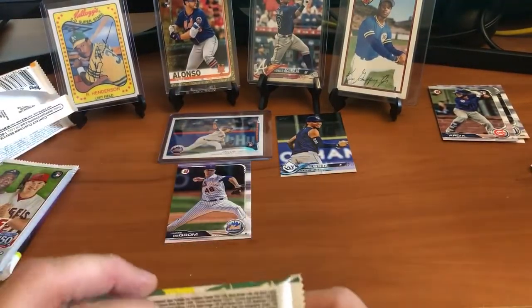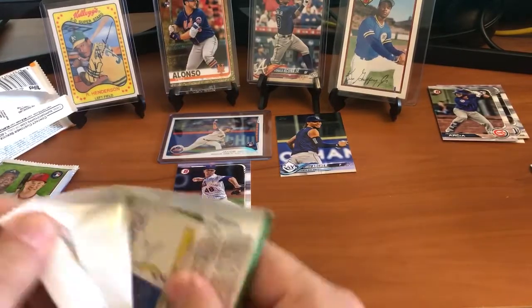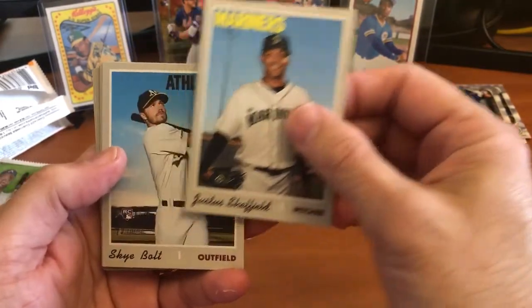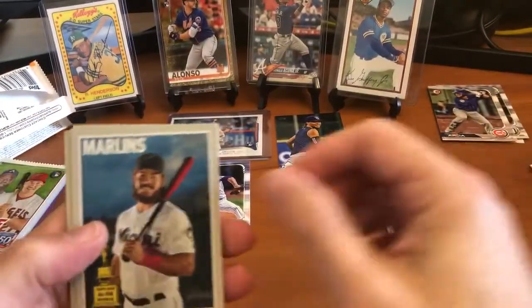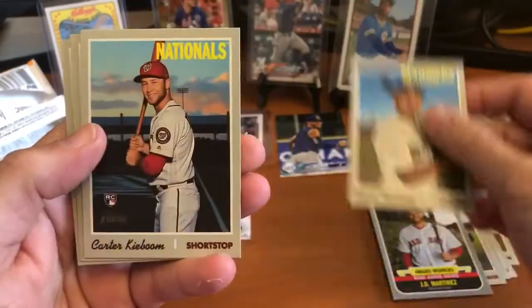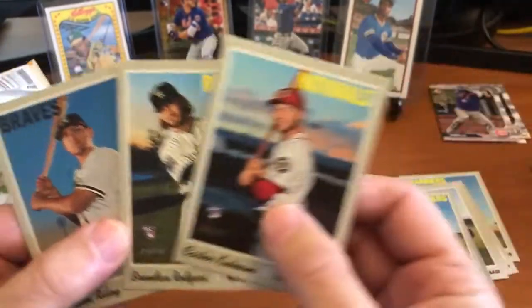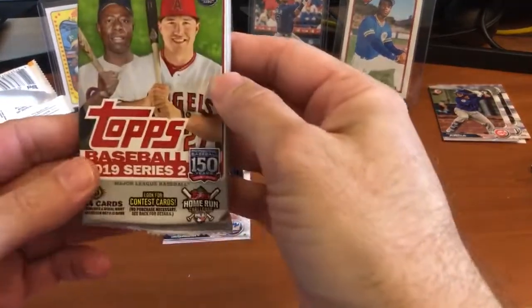Still very happy about that Jacob deGrom rookie card. Now we've got the 2019 Heritage High Number - we're looking for Vlad, Pete Alonso, and Fernando Tatis. There's a Gary Sheffield rookie card - he could be a very good pitcher, we'll keep an eye on him. Sky Bolt - wins the award for best name. Jorge Alfaro, Jubel Cabrera, J.D. Martinez award winner, Omar Narvaez. Carter Kieboom, Brendan Rodgers, and Austin Riley - three right in a row! Gotta love that.